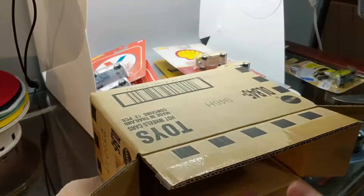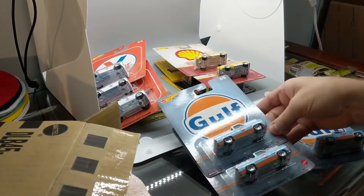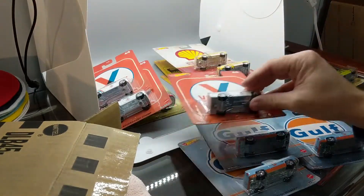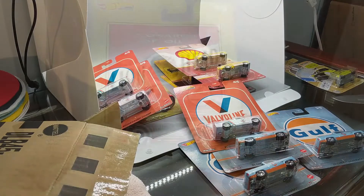So basically two complete sets with an extra Silverado and Studebaker Champ. Perfect. Let's take a look at them.